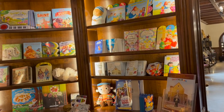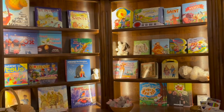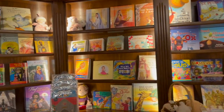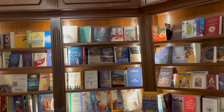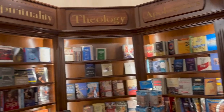Of course we had to stop by the book section in the gift shop — it wouldn't be one of our videos without books! This is the kids' section right here, and then we went over to the adult section. We did end up buying some stuff in the gift shop, but we'll show you that at the end of the video.